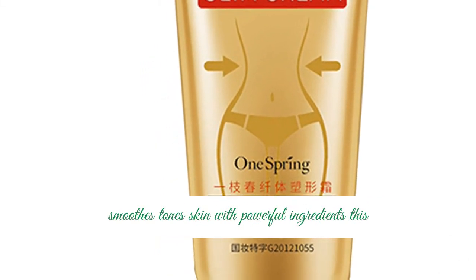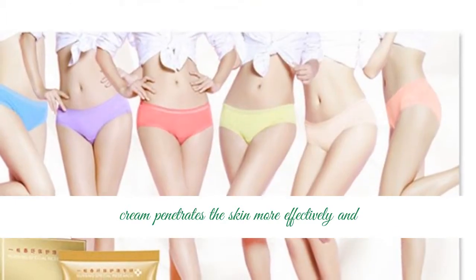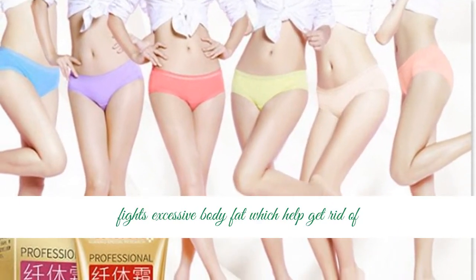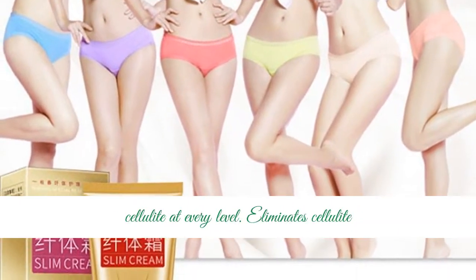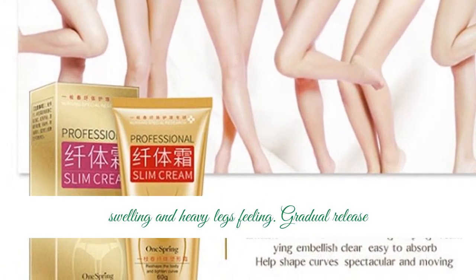Firms, smooths, and tones skin with powerful ingredients. This cream penetrates the skin more effectively and fights excessive body fat, which helps get rid of cellulite at every level. Eliminates cellulite swelling and heavy legs feeling.